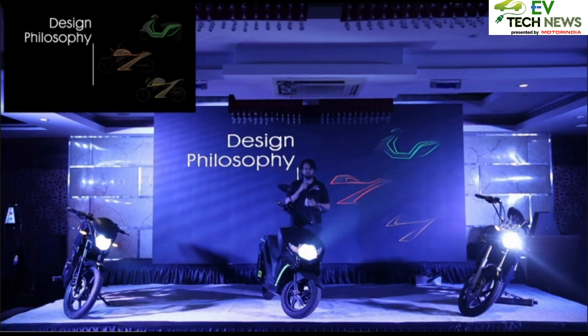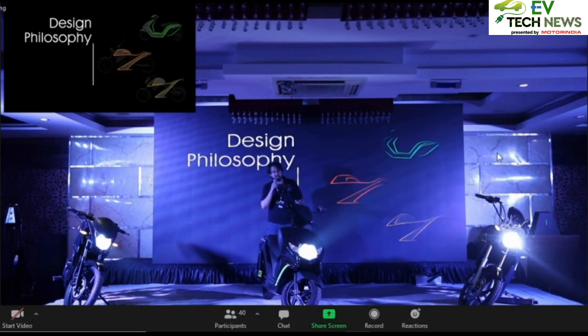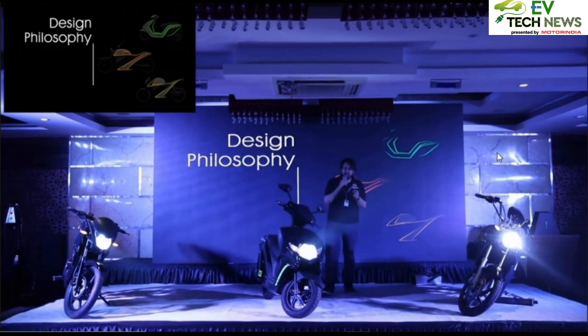Talking about our first step — the Glide Plus. The idea was to create something a bit conventional yet futuristic in its own way, striking a perfect balance between the conventional and the futuristic feeling.